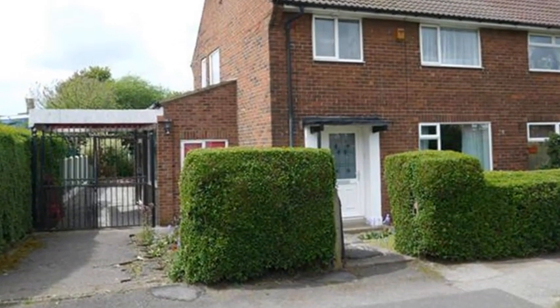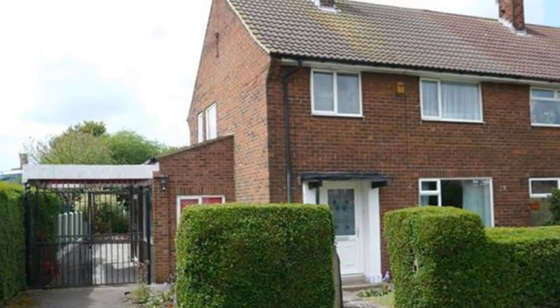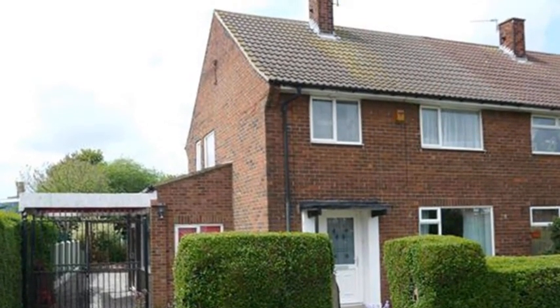This nicely presented three-bedroom property is situated within Belle Isle, a short distance from local amenities, schools and transport links. Internally,